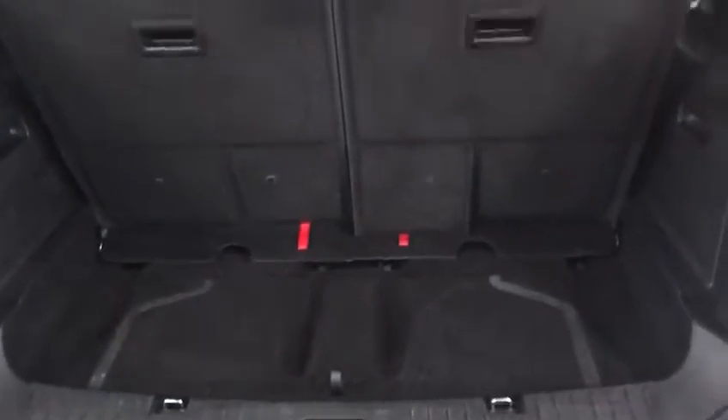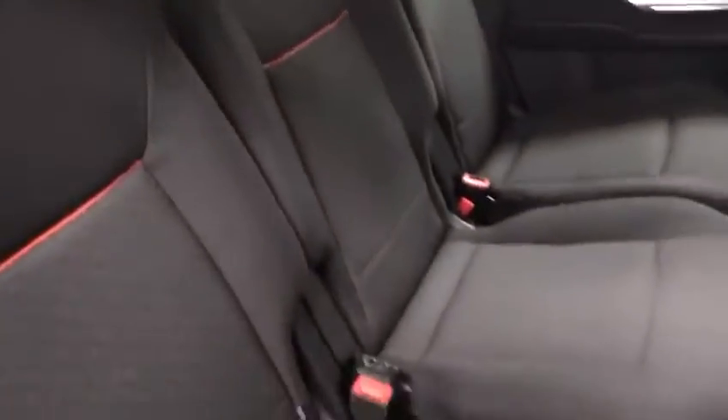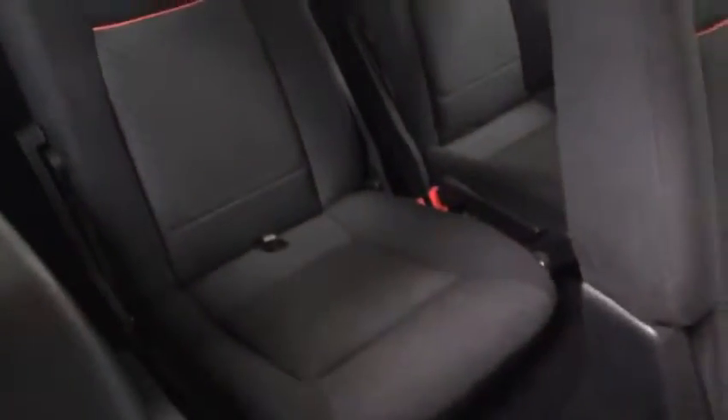I've left the back row seats up for you to have a look at. Also come to the parcel shelf — say hello to the parcel shelf. You also have this crevice here in the back which you can put a lot of stuff in for extra storage. I'll show you how this goes forward — that goes forward there to get the rear passengers into the back row seats.